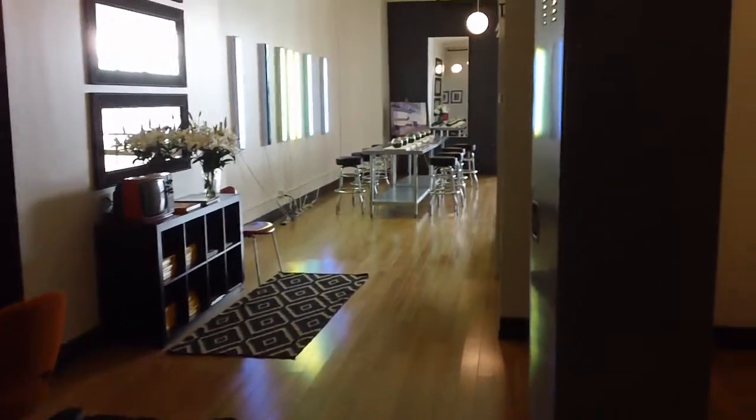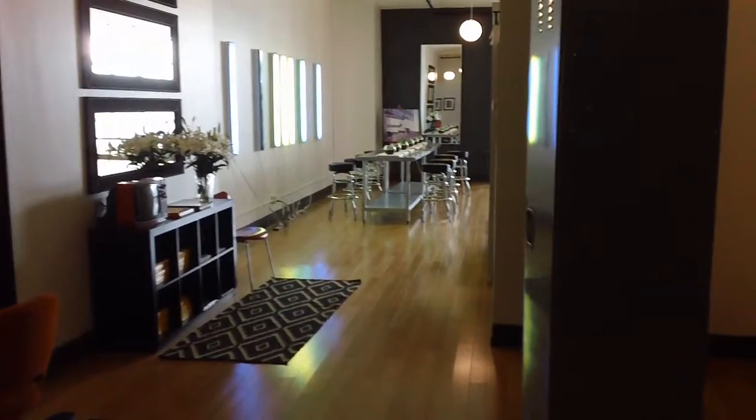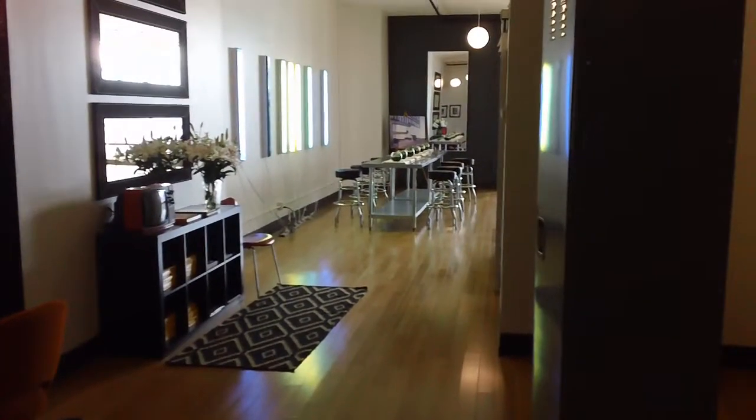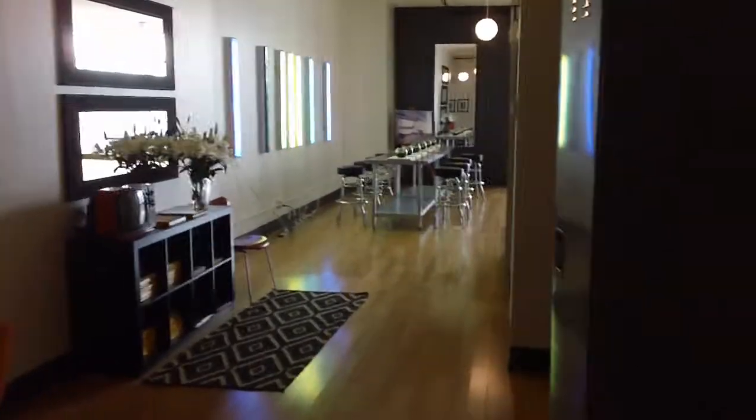It's the Loft Company at Mercantile Lofts. This is unit 507 — 1,860 square feet priced at $595,000. You're looking at HOA dues of approximately $500 per month as well. So let's go take a look.